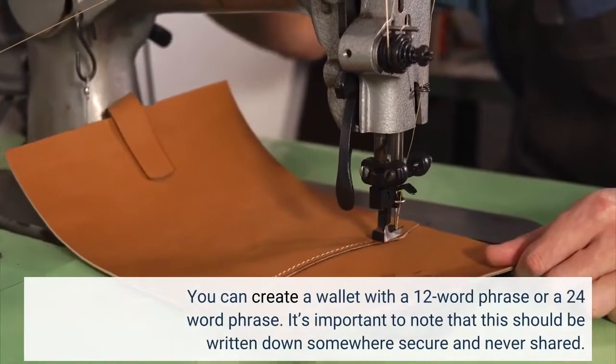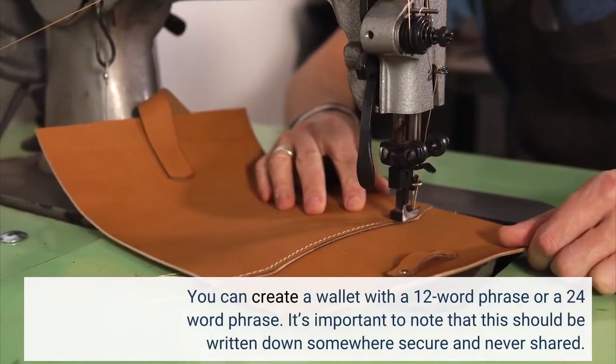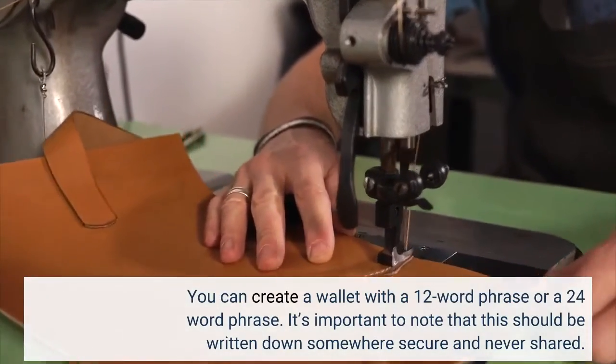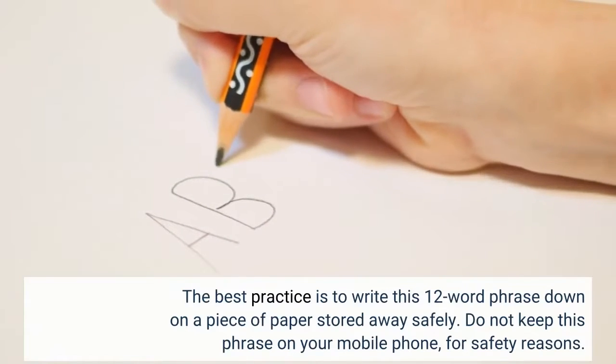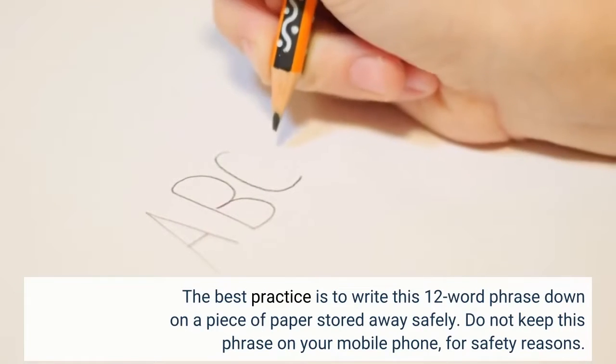You can create a wallet with a 12-word phrase or a 24-word phrase. It's important to note that this should be written down somewhere secure and never shared. The best practice is to write this 12-word phrase down on a piece of paper stored away safely. Do not keep this phrase on your mobile phone, for safety reasons.